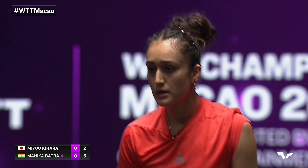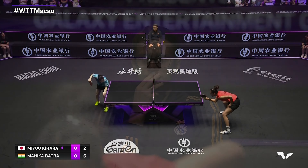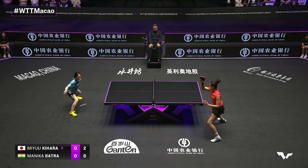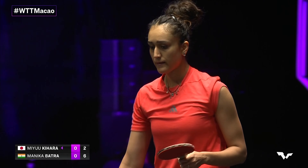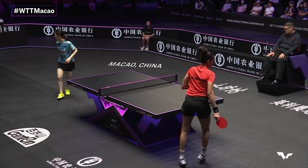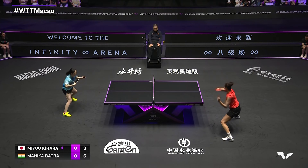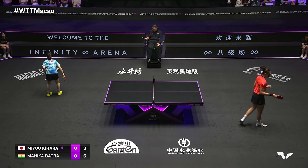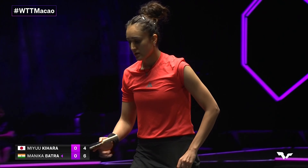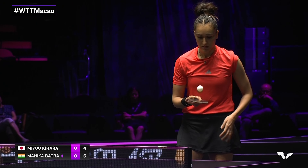Of the two players, it's Batra who's certainly settled much the better in this one. Batra there looking for that forehand attack from the backhand corner, just going a little bit too long off the end. And again the forehand not quite going where it was intended, to narrow the gap to two points. But she's still serving under the watchful gaze of Kirill Balabanov just behind her.